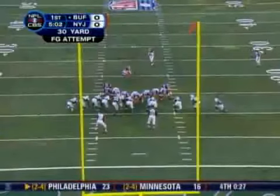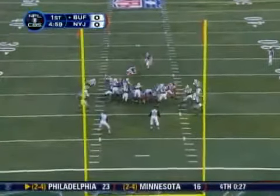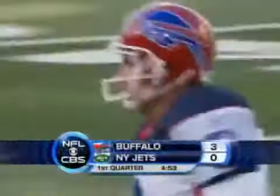Let's see if the Bills can put some points up to finish off this 10-minute drive. Mormon takes the snap, the ball is down, the kick is up, plenty of leg, the kick is good. And the Buffalo Bills strike first with a long field goal drive. They lead 3-0 in the first quarter.